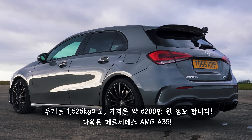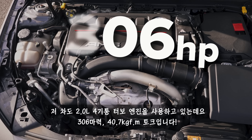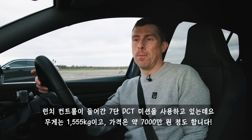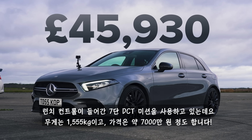Then there's the Mercedes-AMG A35. That has a 2-litre turbocharged petrol engine with 306 horsepower and 400 newton metres of torque, drives all four wheels via a seven-speed dual-clutch automatic gearbox with launch control. That car weighs 1,560 kilos and costs from £46,000.